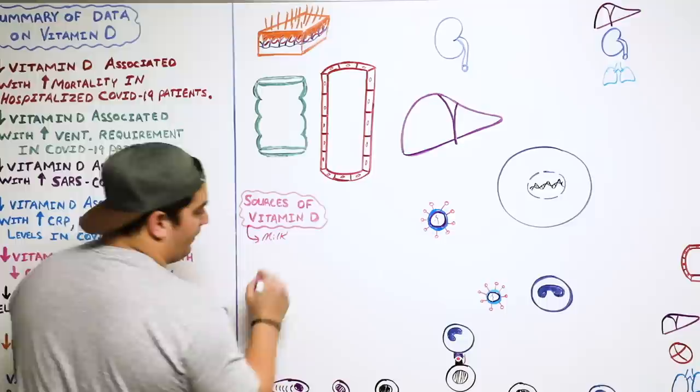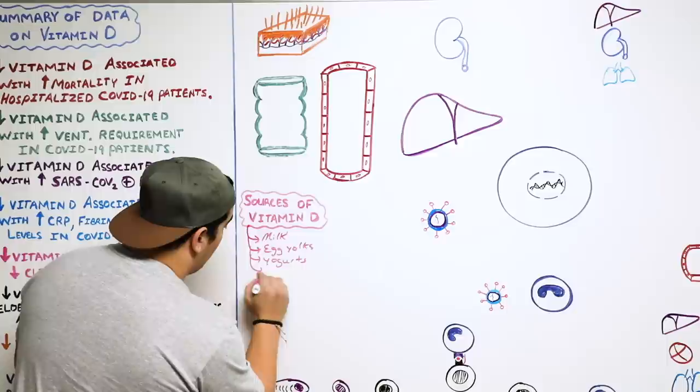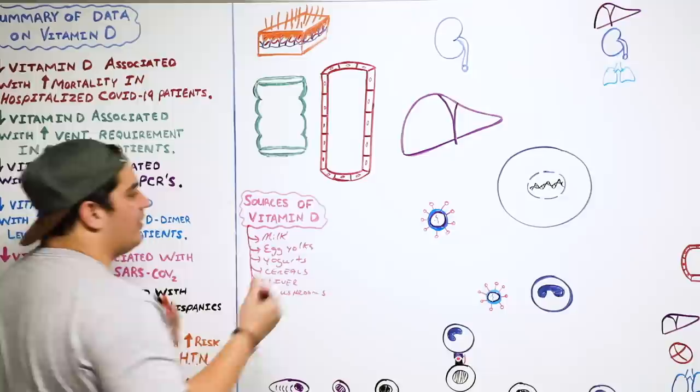Some of these dietary sources include milk (which can be fortified), egg yolks, yogurts, cereals, liver, and mushrooms. So these are some of the types of things where you can find vitamin D.